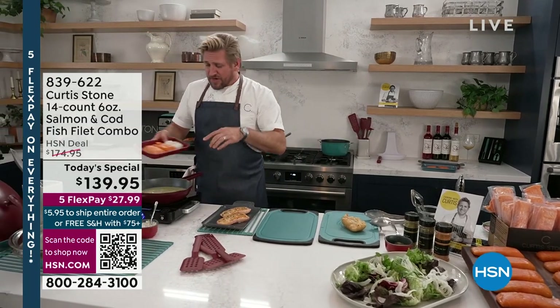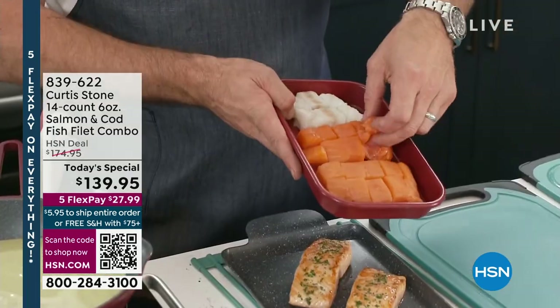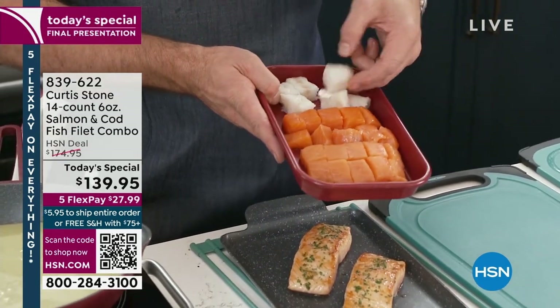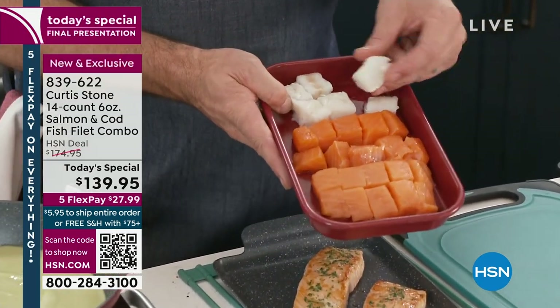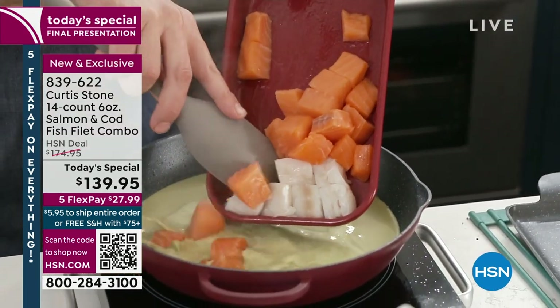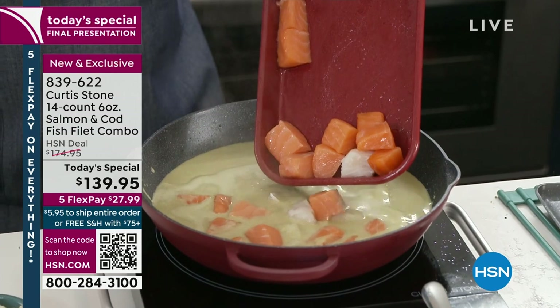You can fry it, but you can also dice it up really simply. I've just cut this into a little dice just like that. Same with my cod. And what we're going to do is take that and toss all of that beautiful fish straight into a light green curry.